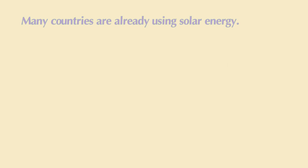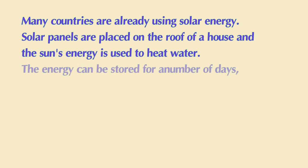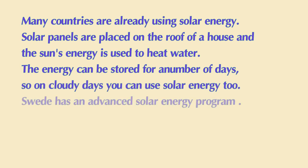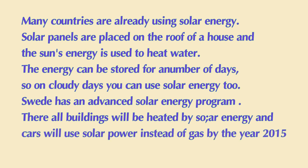Many countries are already using solar energy. Solar panels are placed on the roof of a house, and the sun's energy is used to heat water. The energy can be stored for a number of days. So, on cloudy days, you can use solar energy too. Sweden has an advanced solar energy program. There, all buildings will be heated by solar energy, and cars will use solar power instead of gas by the year 2015.